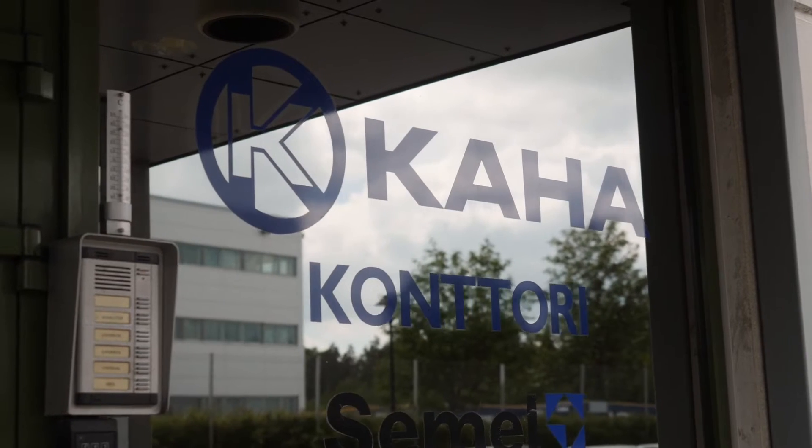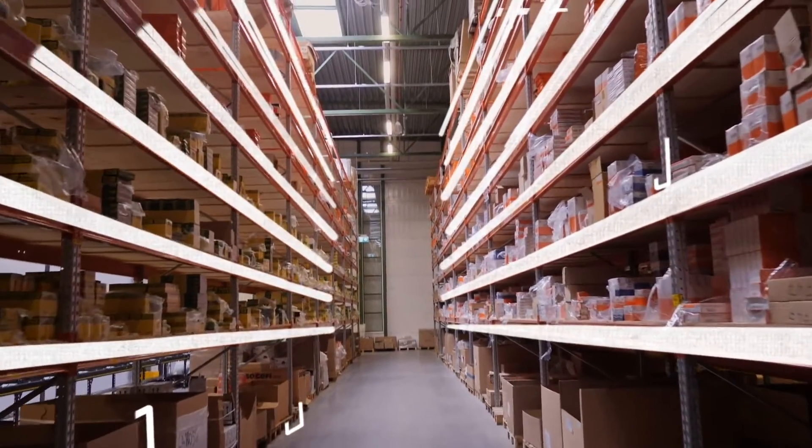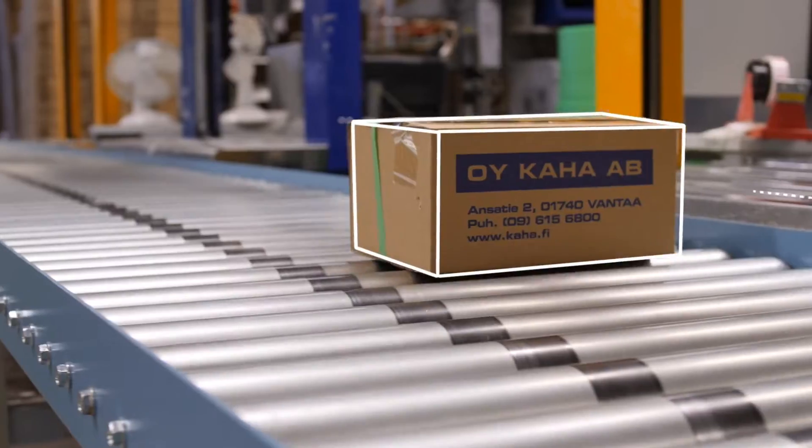Cooperation with Kaha started already many many years ago and during this time we supplied a lot of different kinds of solutions for them, for example pallet tracking, multi-tier and machines.